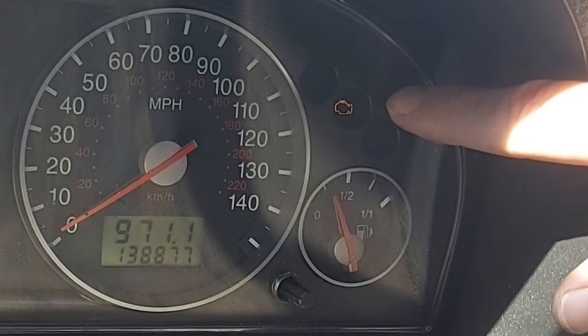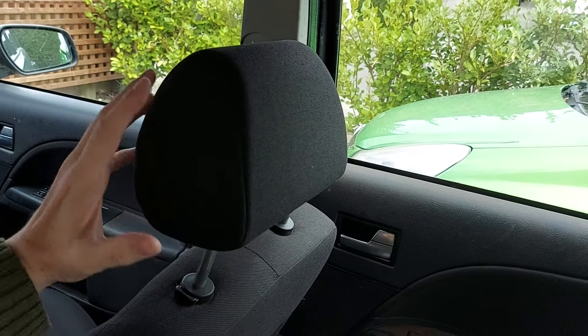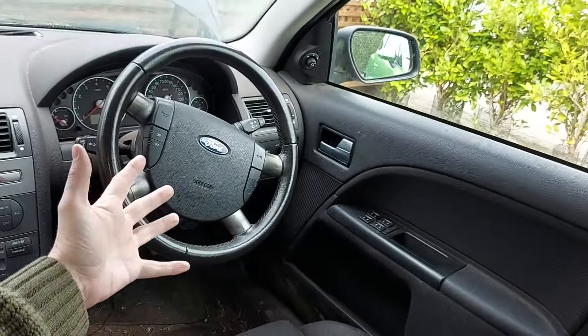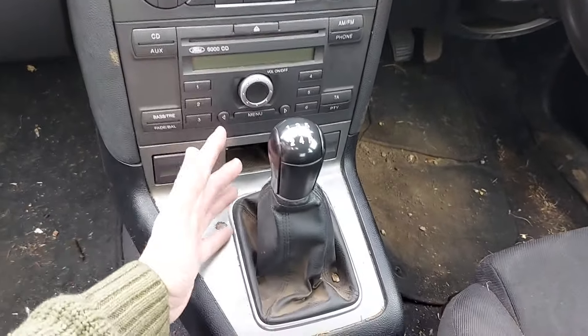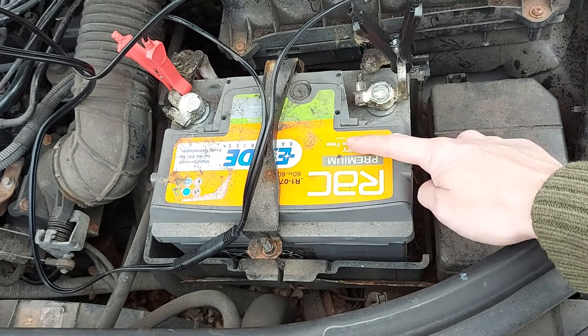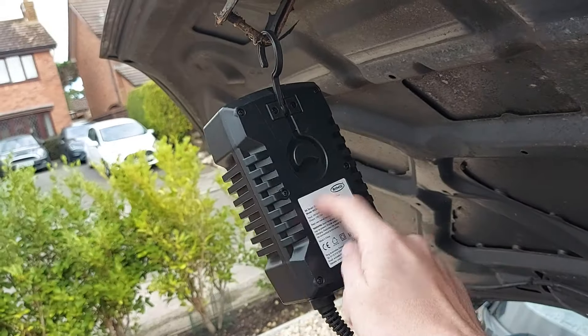By the way, the check engine light is on as well. Engine misfires can be caused by problems with countless components — for example, the spark plugs, coil pack, fuel delivery, vacuum leaks, timing, valve issues, or a restricted exhaust. Even low voltage can cause misfires, which is one of the reasons the battery has a good charge. That list is by no means exhaustive.